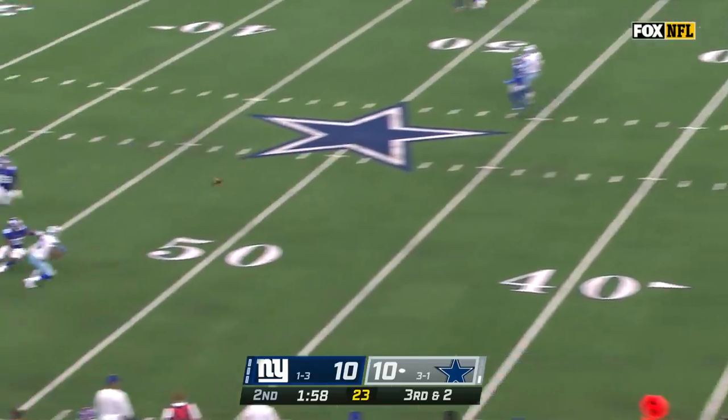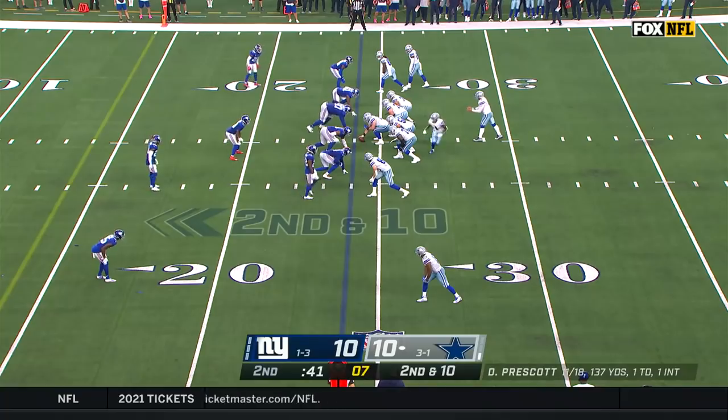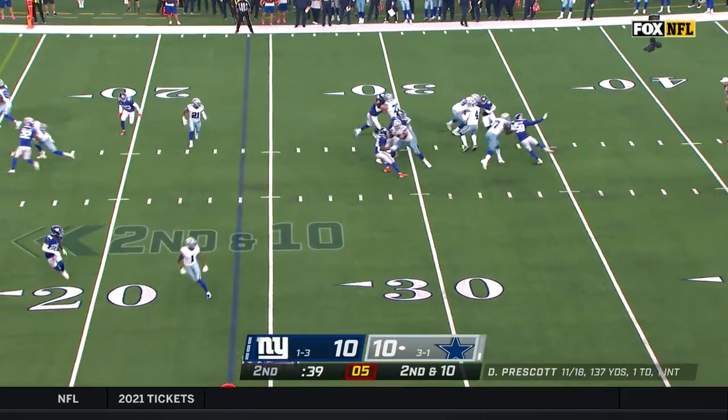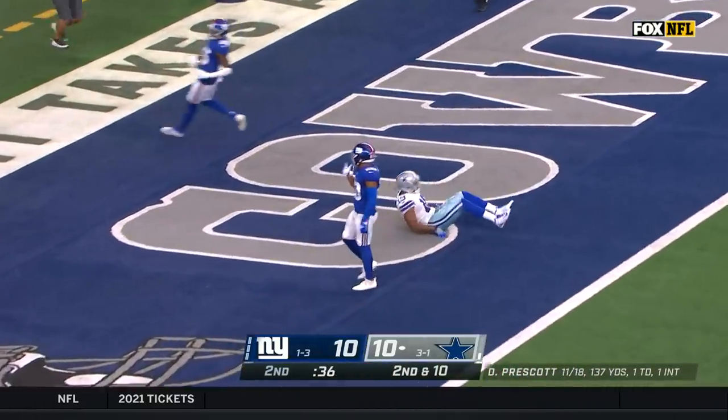No flag on that play as the pass is caught by Cooper! Cooper — the Giants' secondary has dropped some picks this year for sure — as Prescott steps into it. Cooper! Touchdown, Dallas!